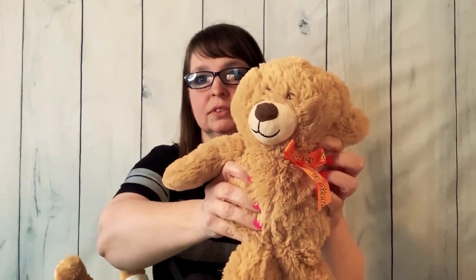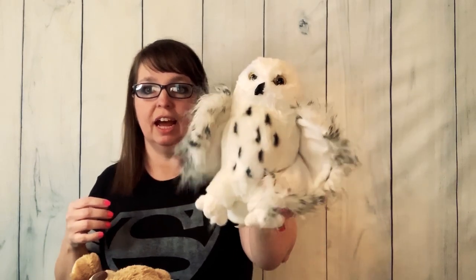Oh that's funny — it says Reese's on it! It's a Reese's bear with a little Reese's bow. That's cute. And here is a cute little plush owl — this one says Douglas on it. These items are in really great condition. Look at that turtle — super cute, kind of reminds me of the little turtles in Finding Nemo.